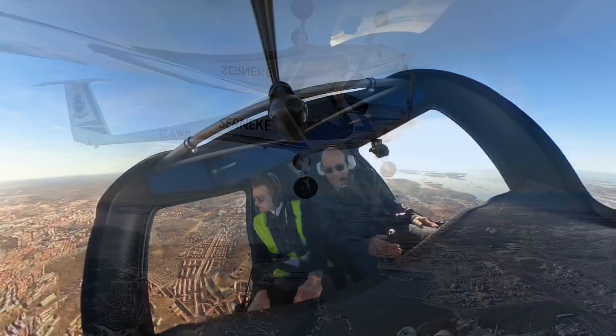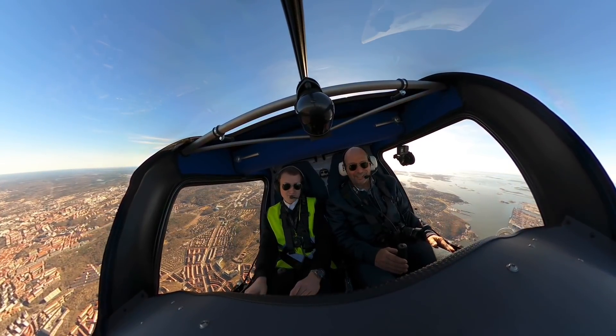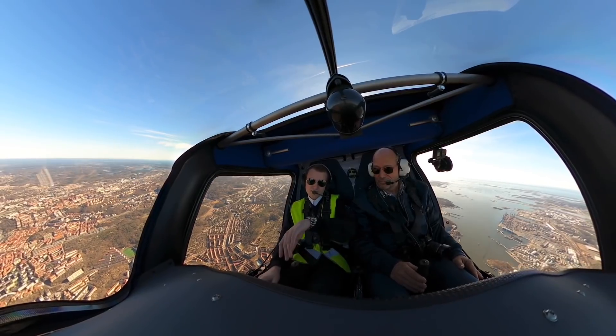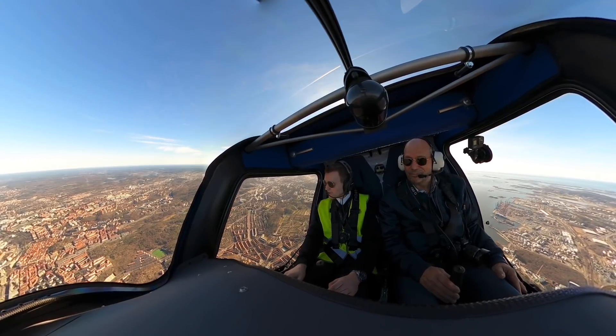We have 79, 80% left. So we have climbed to 2,500 feet, and we have been flying like five minutes, and we still have 80% left of the charge, so we have been very effective.